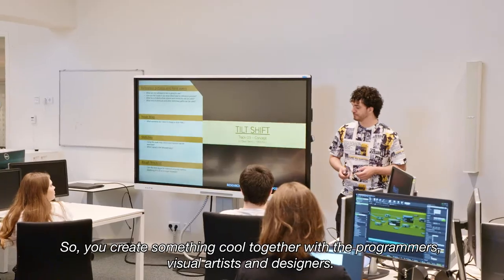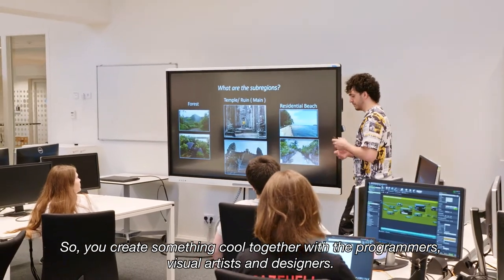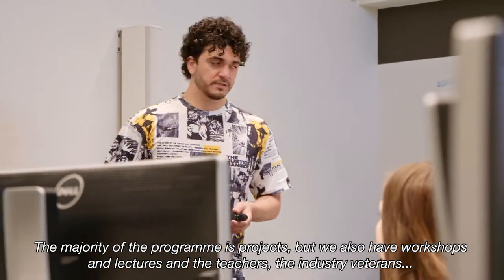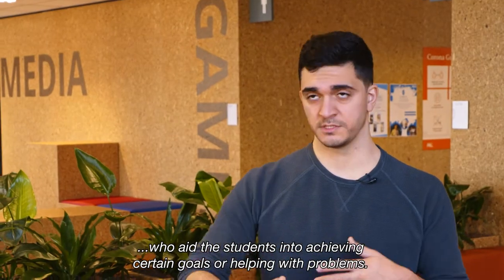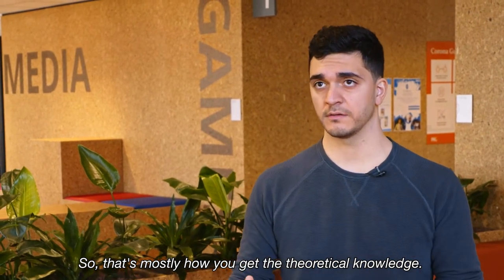You create something cool together with the programmers, visual artists, and designers. The majority of the program is projects, but we also have workshops and lectures with industry veterans who aid students in achieving certain goals or helping with problems. That's mostly how you get the theoretical knowledge.